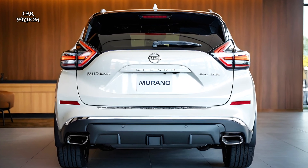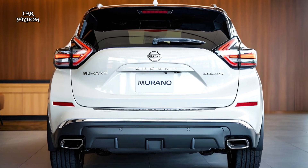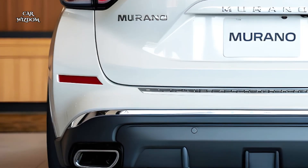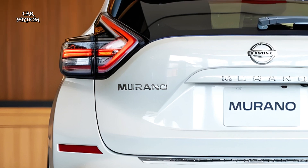Introducing the 2025 Nissan Murano, a refined, stylish SUV that combines luxury, performance, and advanced technology in one stunning package.